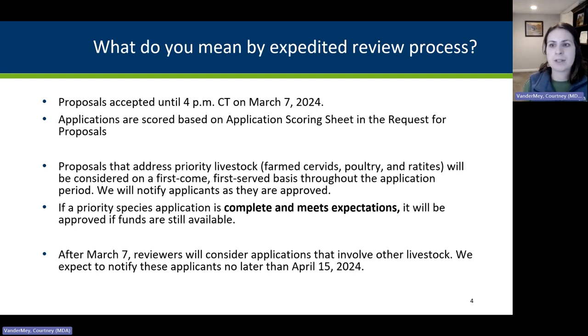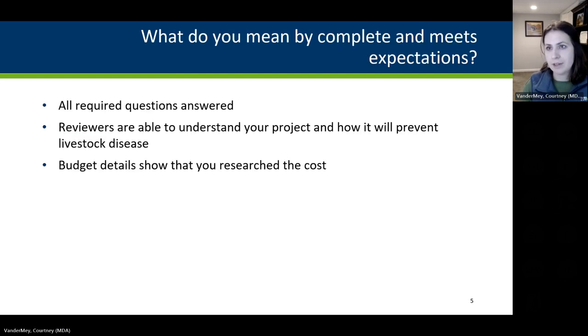After March 7th, reviewers will consider applications that involve other livestock. We expect to notify everyone of their grant status by April 15th. What does 'complete and meets expectations' mean? It means all required questions are answered — those required questions have a star next to them, and the system won't let you submit without answering them. Reviewers must also be able to understand your project and how it will prevent livestock disease, with enough detail, and the budget must show that you researched the cost.